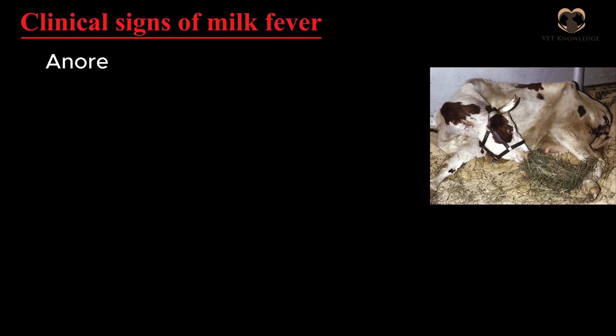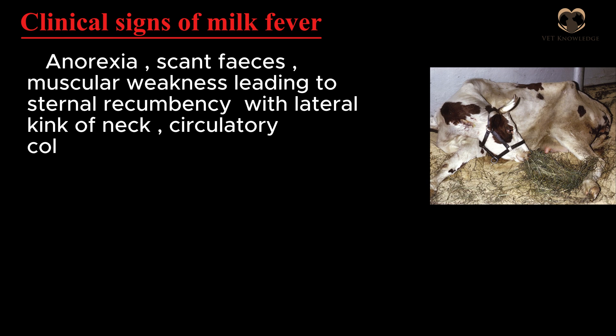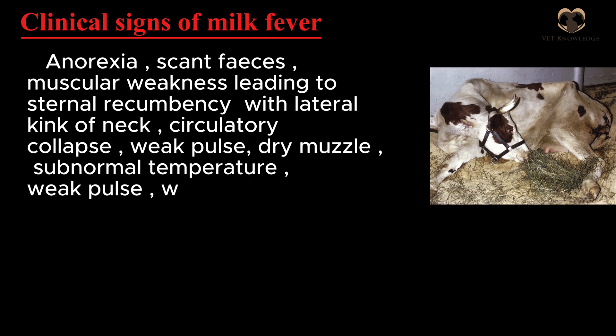Clinical signs of milk fever include anorexia, scant feces, and muscular weakness leading to sternal recumbency with lateral kink of neck. There is circulatory collapse, weak pulse, dry muscle, subnormal temperature, and weak heart sounds.